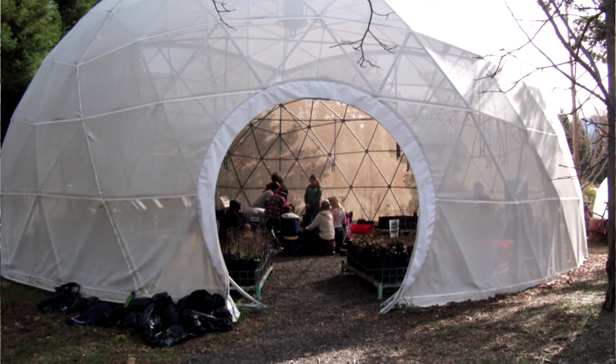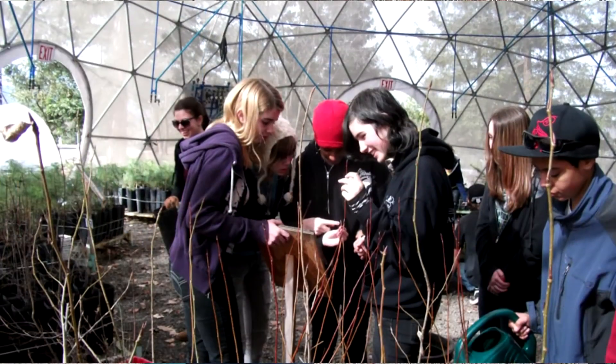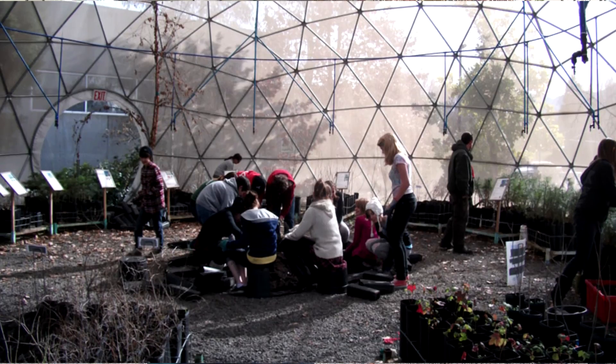This nursery has been a wonderful exhibit to demonstrate how we grow out our trees for restoration projects, and it's been a wonderful space for people in the community to come out and learn more about native trees and shrubs in the Raya region, and also come and see this beautiful dome.